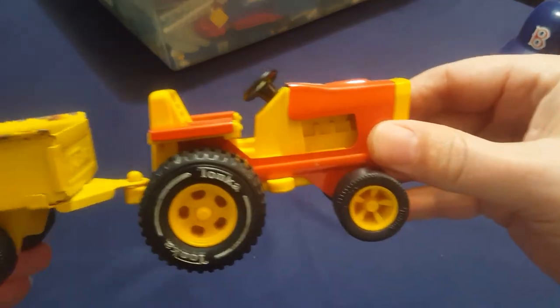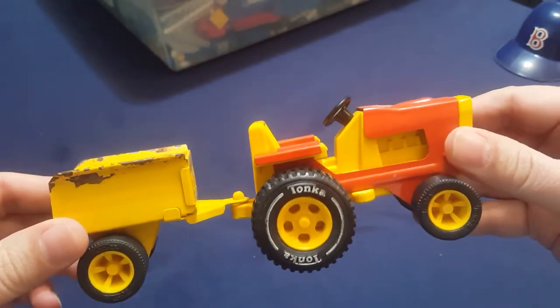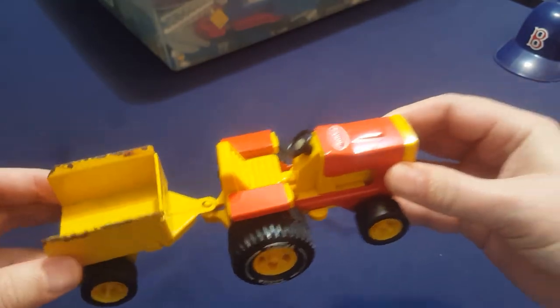Here's an old Tonka tractor and trailer that I used to play with. I'm kind of amazed that I still have this thing.